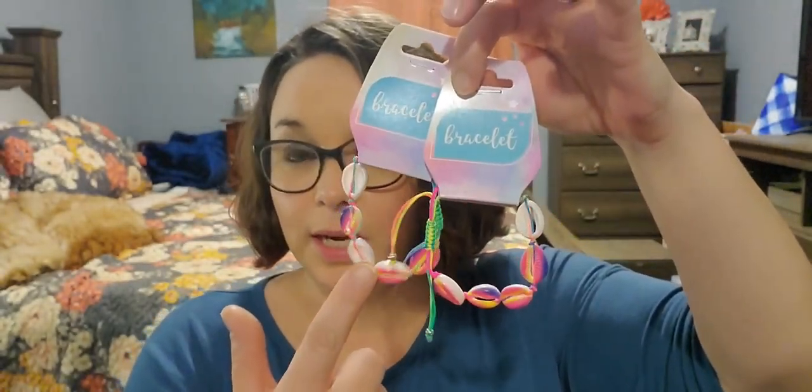I picked these up for Abby and Kennedy's probably birthday bags because their Easter baskets are already full, so I'll give those to them.